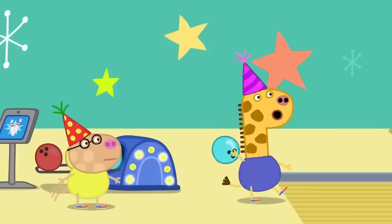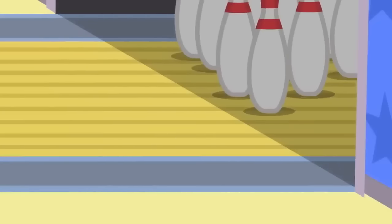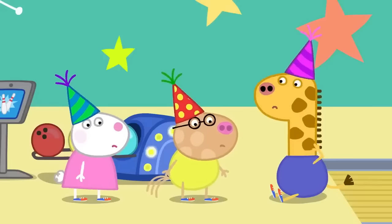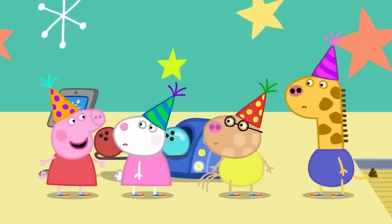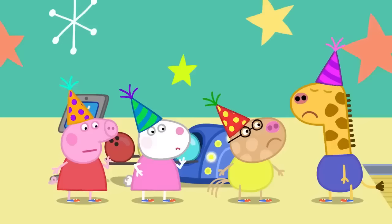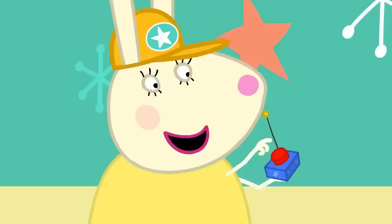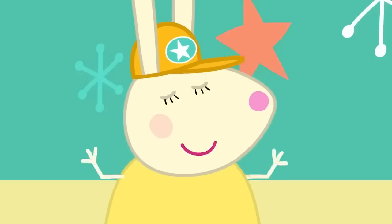My turn! Susie Sheep, Pedro Pony and Gerald Giraffe haven't quite got the hang of bowling yet. Don't worry — we need to find a better way to play. Why don't you try with the barriers up this time? It's another fun way to play!